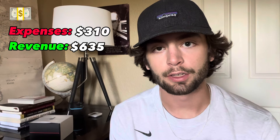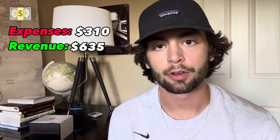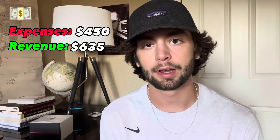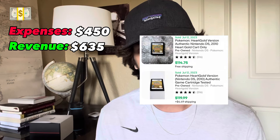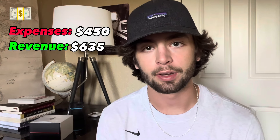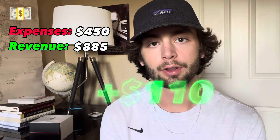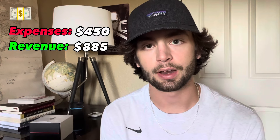Flip number three was a 2DS with three very important games. I was able to get that package along with a case and a charger for $140. The console itself typically sells around $80. The three games were Pokemon Ultra Sun, which sells for $20–$30; Pokemon Black, which sells around $80; and Pokemon Heart Gold, which sells around $100. Based on recent eBay comps, I have those items up for auction right now, and on an extremely conservative estimate I'll get at least $250 for the set — meaning a $110 profit on that flip.